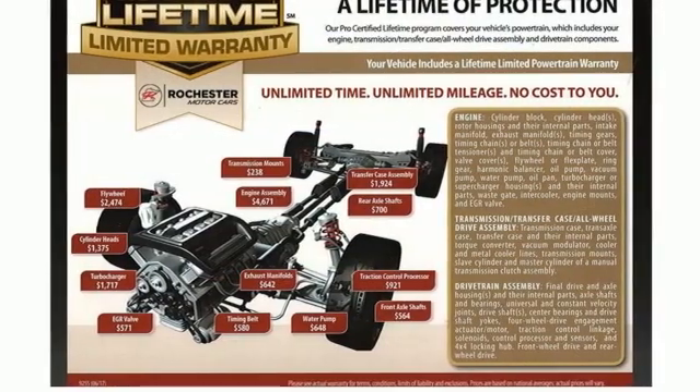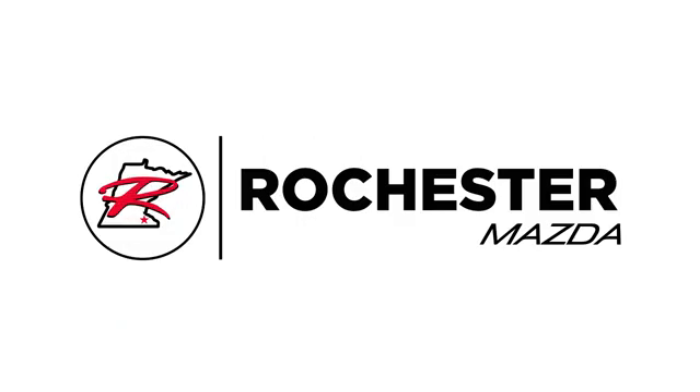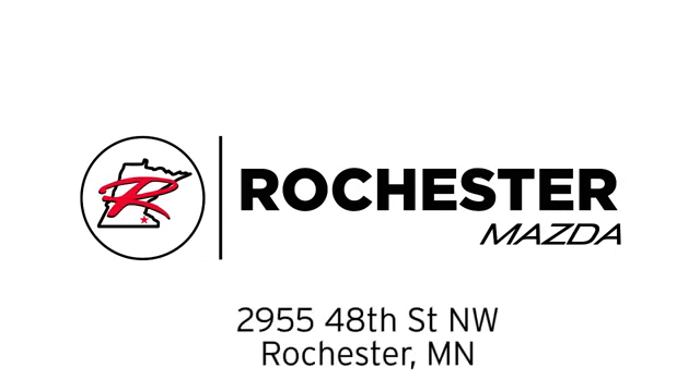You need to drive it to believe it. See it for yourself today. Experience the difference at Rochester Mazda, where you get our best price. Bottom line, we are conveniently located at 2955 48th Street NW in Rochester, Minnesota.